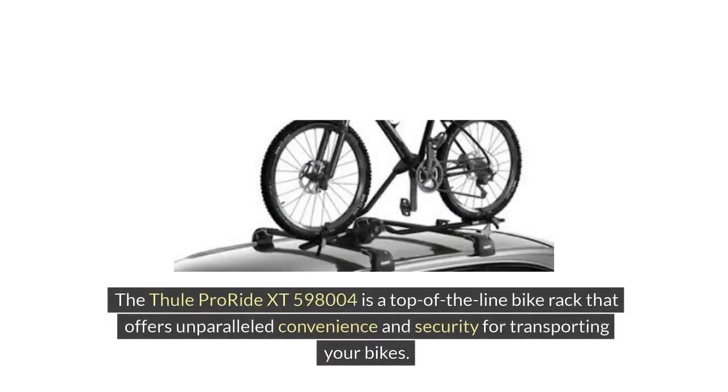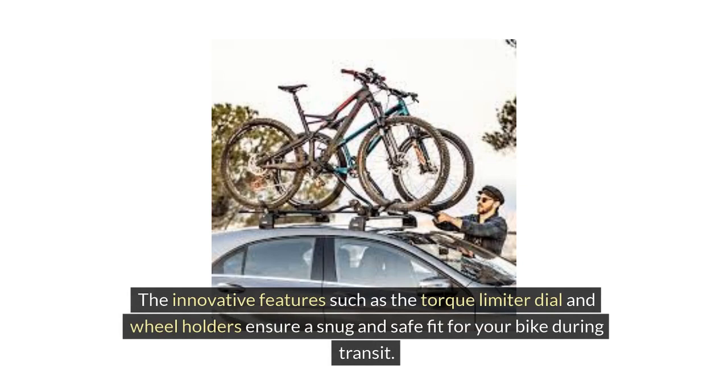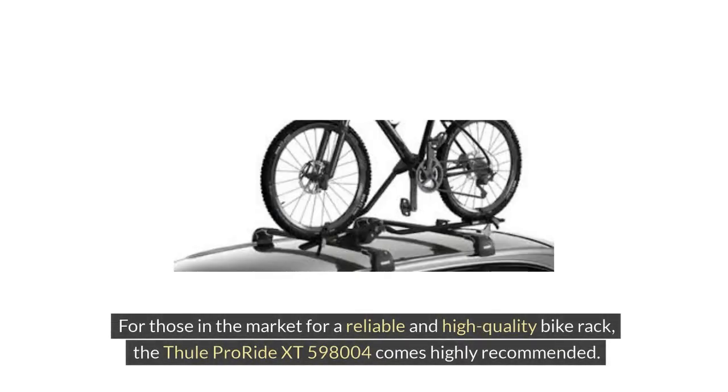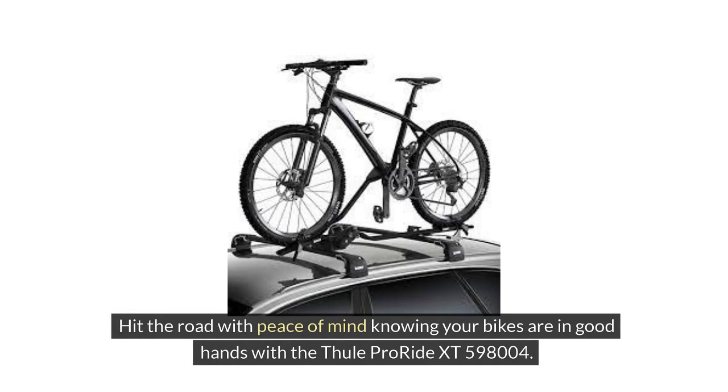The Thule ProRide XT598004 is a top-of-the-line bike rack that offers unparalleled convenience and security for transporting your bikes. Its user-friendly design, sturdy construction, and easy installation make it a standout choice for cyclists of all levels. Innovative features such as the torque limiter dial and wheel holders ensure a snug and safe fit for your bike during transit. For those in the market for a reliable and high-quality bike rack, the Thule ProRide XT598004 comes highly recommended. Hit the road with peace of mind knowing your bikes are in good hands.